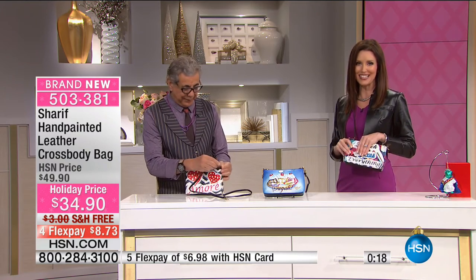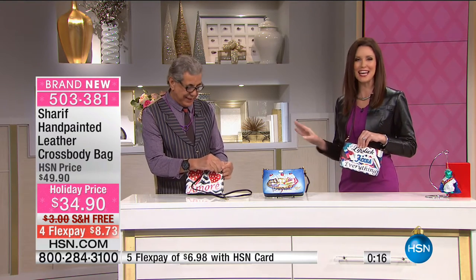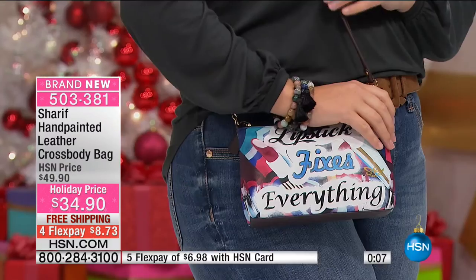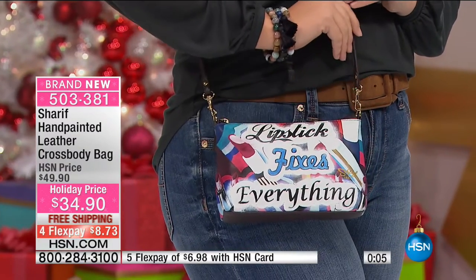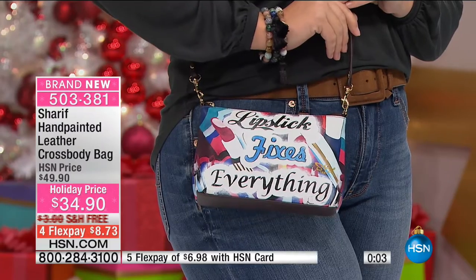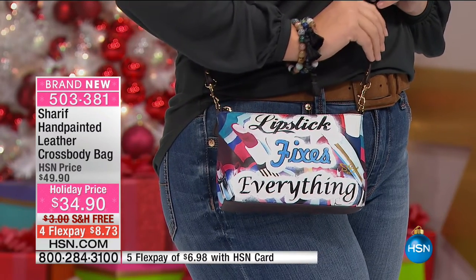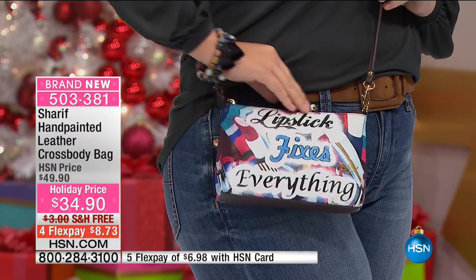As soon as you pull this out, it just puts a smile on your face — any one of them. Amour or sugar. Calorie-free sugar puts a smile on everybody's face. And I love it — 'Lipstick fixes everything.' If that's your philosophy, this is the perfect bag for you, or for someone you know. $8 to get that home — what a great teacher gift. We're talking about $8. I'm serious.